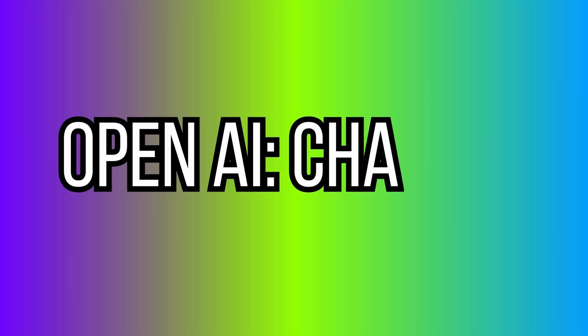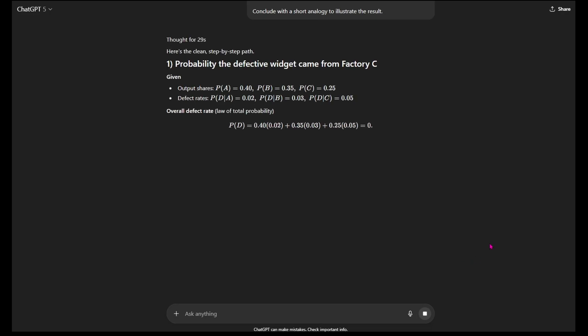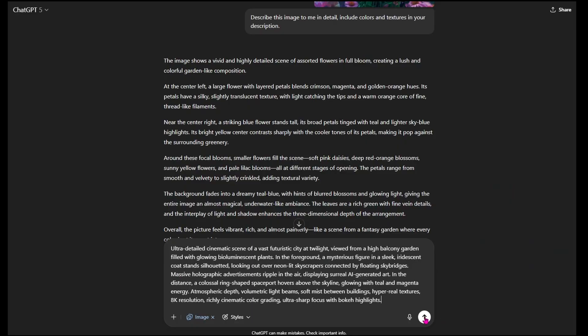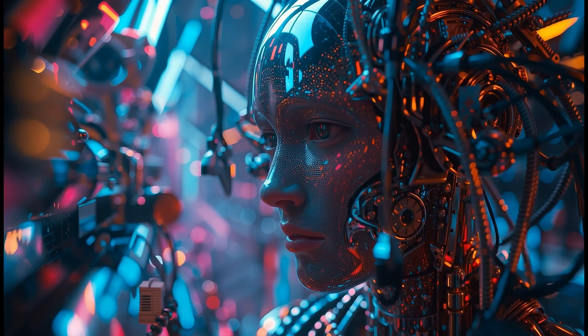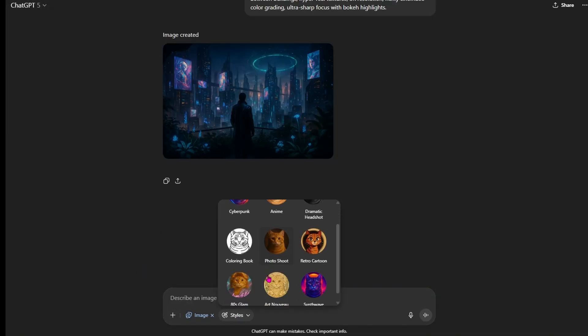First up: OpenAI's updates to ChatGPT. If you're on the free tier, you might have noticed a bit more speed and accuracy lately, but for pro users there's been a real shift. ChatGPT 5 now handles complex reasoning prompts much better, and image understanding is noticeably sharper. I've also noticed quite an upgrade in the actual image generation when prompted correctly. This means fewer explain-again moments and a lot more precision in your results. The interface has also seen small tweaks.